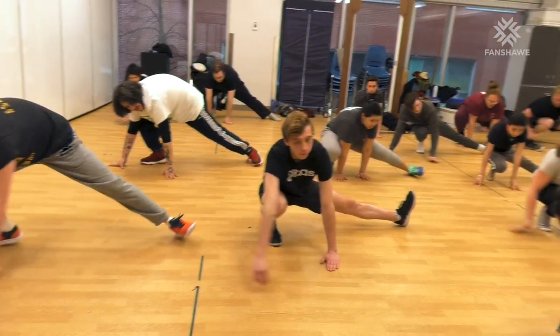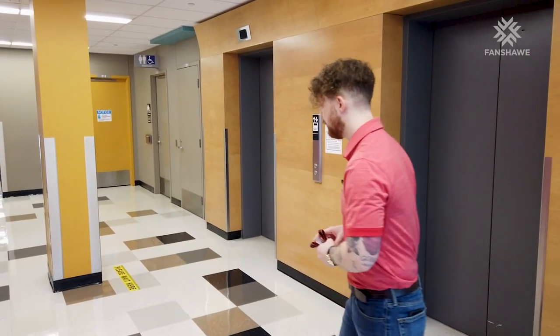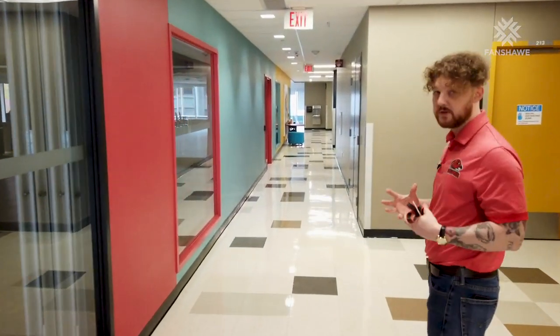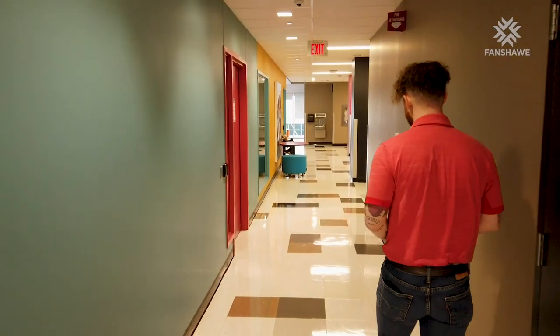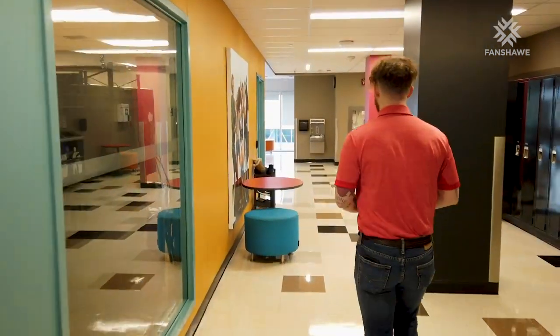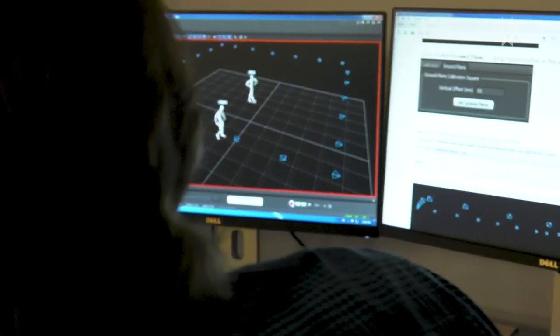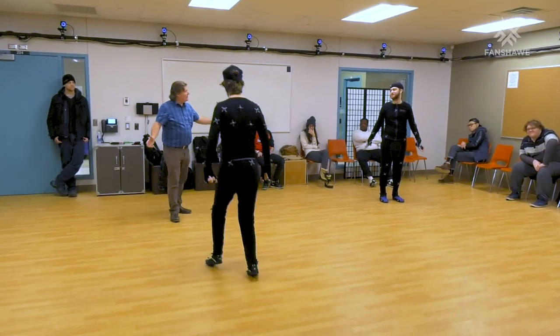Here on the second floor we'll find the practice facility for our theatre performance students. There's lots of space that mimics the size of our theatre downstairs, so they get a real life-like experience while practicing. This floor is also home to our state-of-the-art motion capture room — a collaborative space for game design and theatre students to work together on projects and build skill sets they may not get elsewhere. The technology here is so impressive that even visitors from Ubisoft have been wowed by the scale of what we're offering.